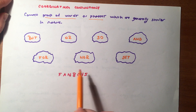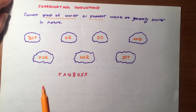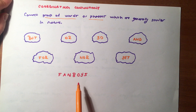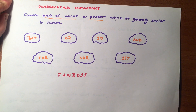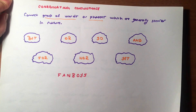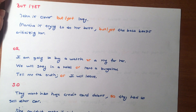Bunu FANBOYS olarak arkadaşlar, baş harfleriyle formülüze edebiliriz — bu şekilde aklımızda tutabiliriz. Yani FANBOYS: For, And, Nor, But, Or, Yet, So. Bunlar coordinating conjunctions — yani benzer sözcükleri, sözcük öbeklerini veya bağımsız cümleleri bağlamak için kullanıyoruz. Let's see the examples.